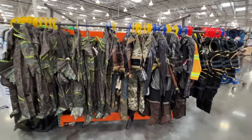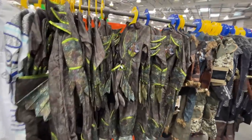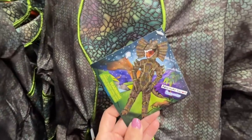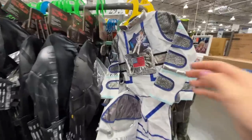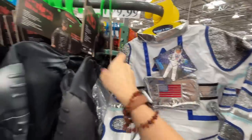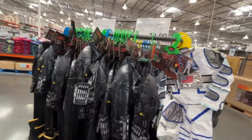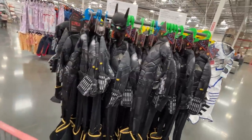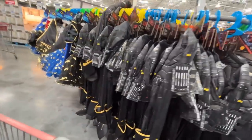Halloween costumes! Costco always has a great price on their Halloween costumes. This thing from Jurassic Park is terrifying. I find that Once Upon a Child has a lot of costumes secondhand — check there first. But for $30, or some at $20, Costco is a great option if you're looking.